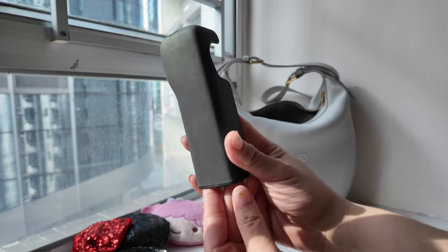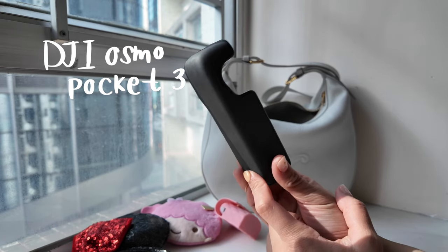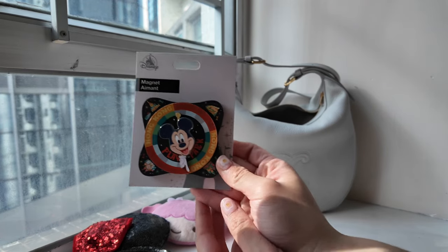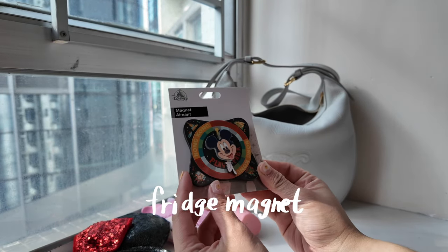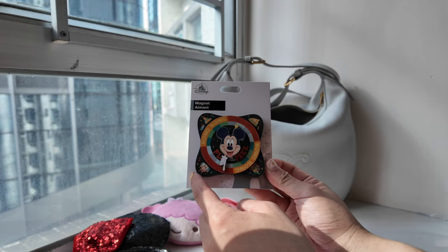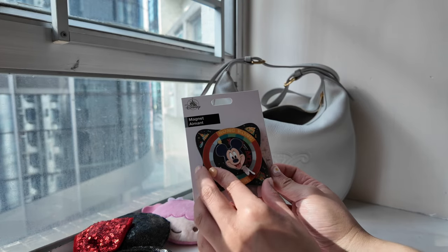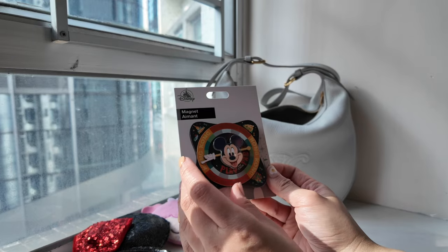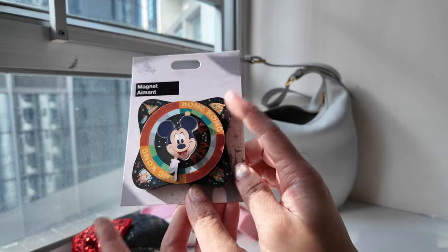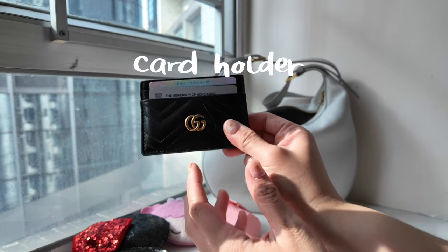Next is this case for my DJI Osmo Pocket 3, which I'm using to record right now. Then yesterday I bought this magnet — I actually saw it at the park last month when I went with Mark, but I decided not to buy it then. I saw it again yesterday so I bought it because it's cute and I want more magnets on the fridge.